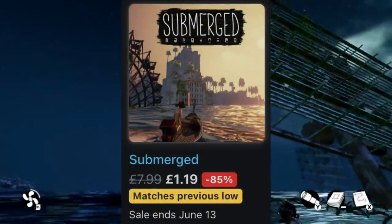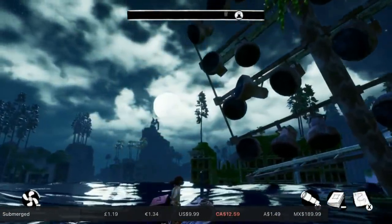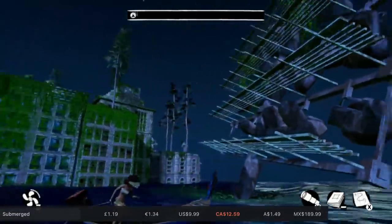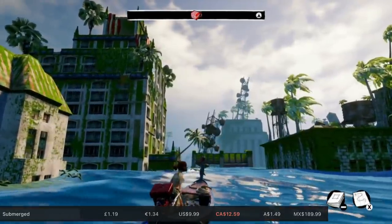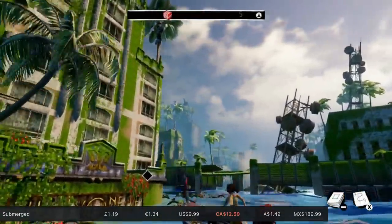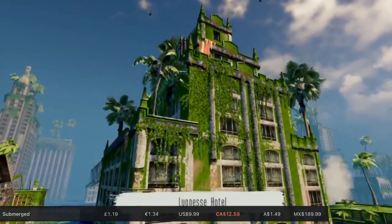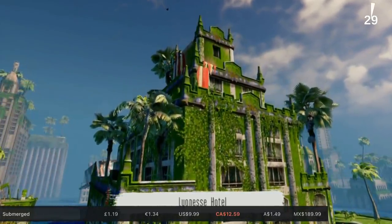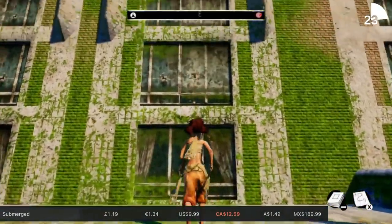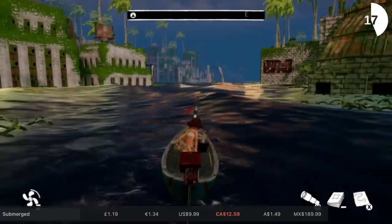This next one isn't quite a hidden gem but there are still a lot of people that haven't played it — it's called Submerged. Set in a sunken world, one of the siblings is unwell and you've got to find a cure for them. You sail around different buildings with a little bit of puzzle platforming, but it's a very slow-paced, relaxing game. It's a reasonably small 841 megabytes and around five hours to complete. It's 85% off though, so it's just over a quid — about the price Tesco's now charge for a carrier bag.